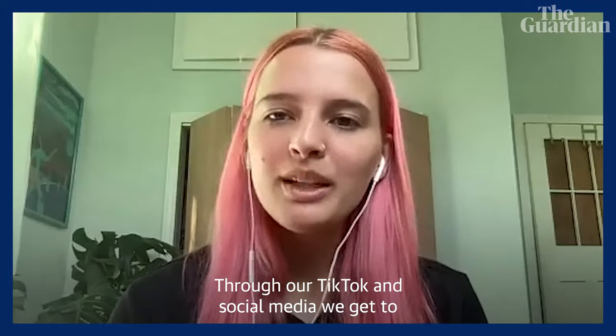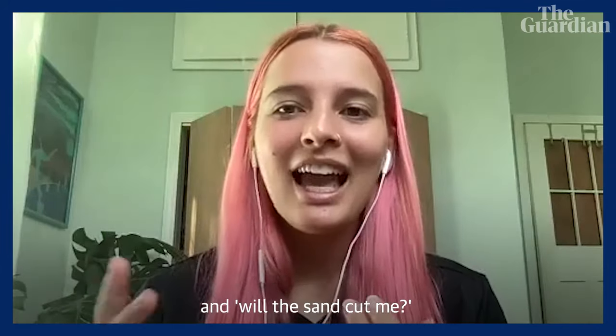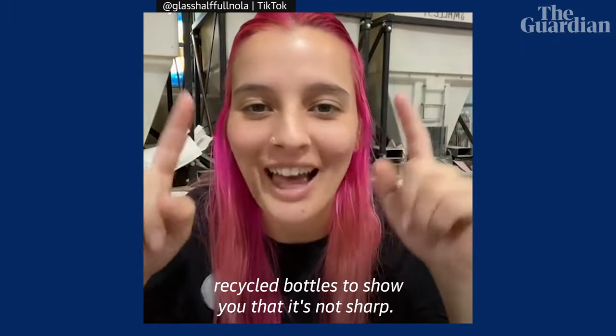Through our TikTok and social media, we get to see reactions from people around the world. The main ones are: this is amazing, and will the sand cut me? So I'm going to walk in the sand made from recycled bottles to show you that it's not sharp.